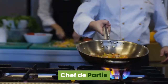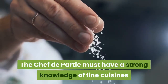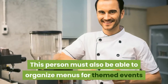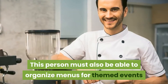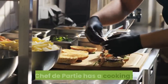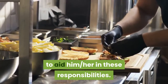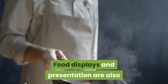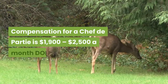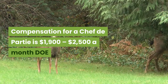Chef de Partie. The chef de partie must have a strong knowledge of fine cuisines and exotic foods. This person must also be able to organize menus for themed events and is responsible for cooking and preparing these meals. The chef de partie has a cooking staff to aid him or her, and food displays and presentation are also among their responsibilities. Compensation for a chef de partie is $1,900 to $2,500 a month.